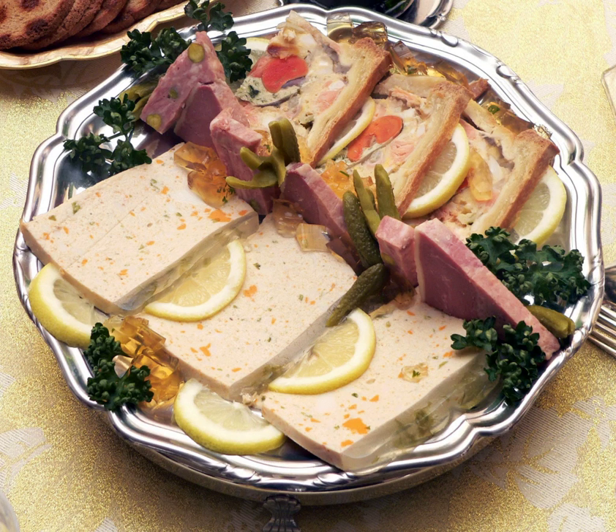Pâté is a paste, pie or loaf consisting of a forcemeat that at least contains liver. Common additions include ground meat from pork, poultry, fish or beef, fat, vegetables, herbs, spices, and either wine or brandy. Pâté can be served either hot or cold, but it is considered to develop its fullest flavor after a few days of chilling.